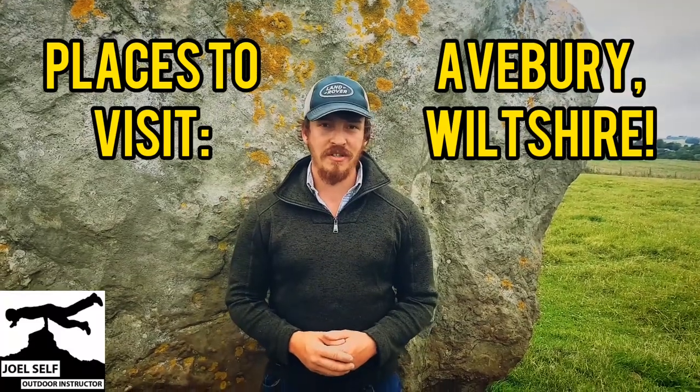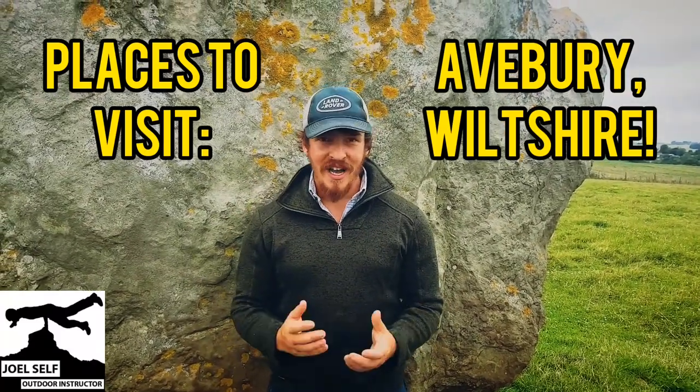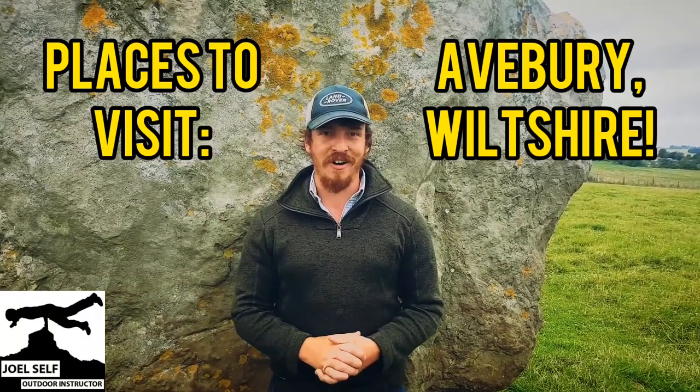Hi there folks, Joel Self, Outdoor Instructor here, welcome back to the YouTube channel. Today is a video where we're going to take you on a bit of a tour around Avebury.